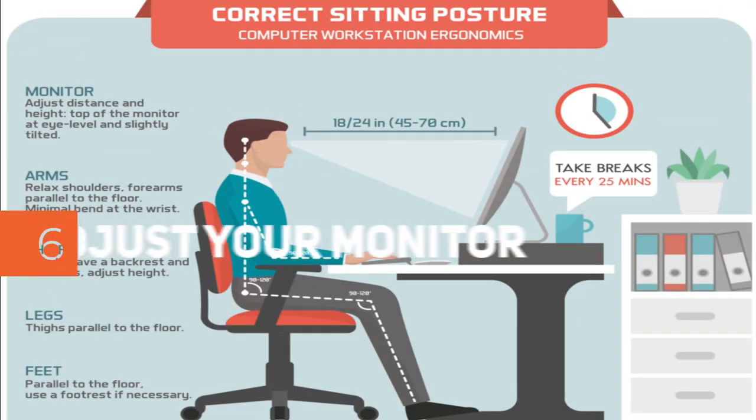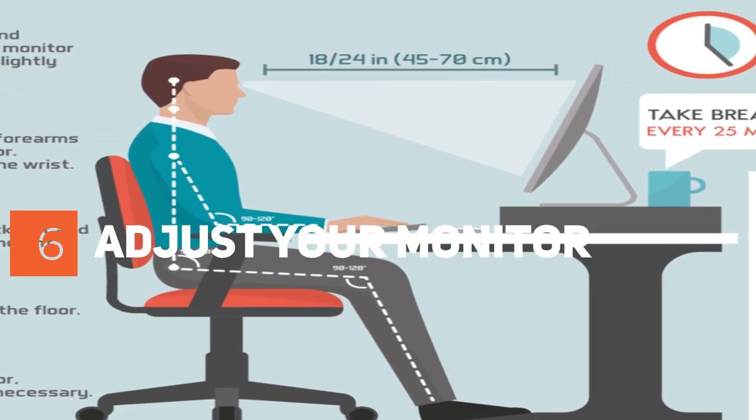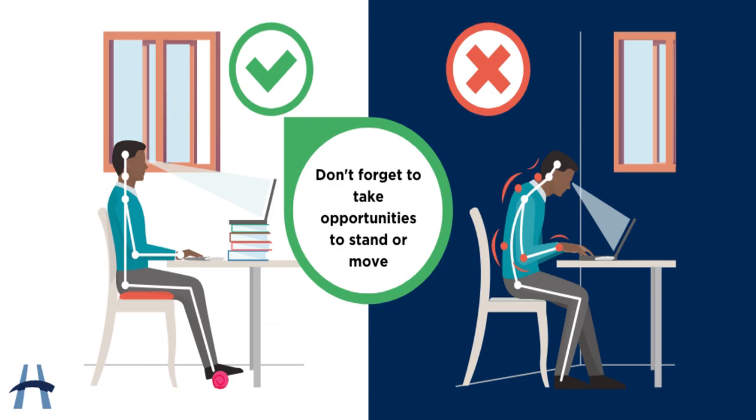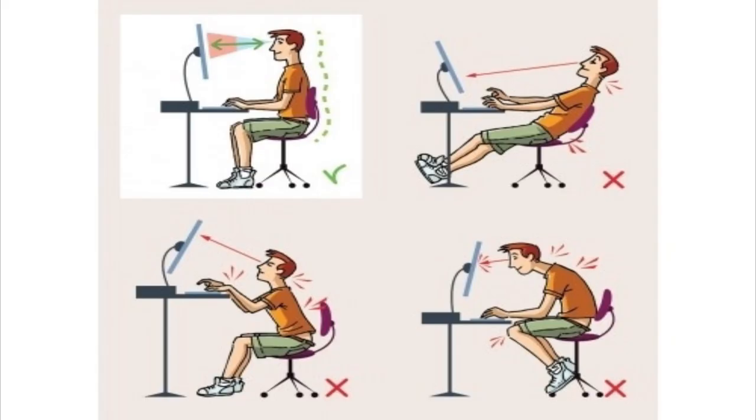Step 6: Adjust Your Monitor. Position your monitor directly in front of you, about an arm's length away, so that the top of the screen is at or just below eye level. It helps to have a chair you can adjust.